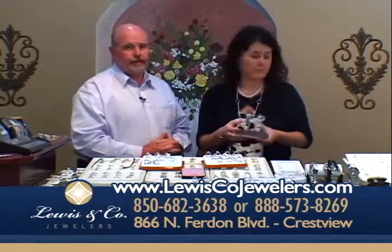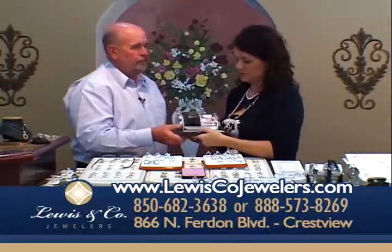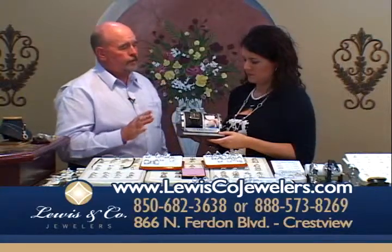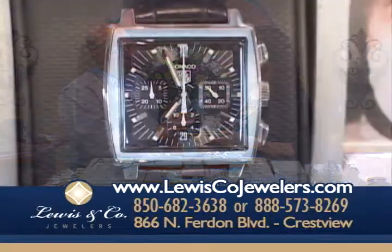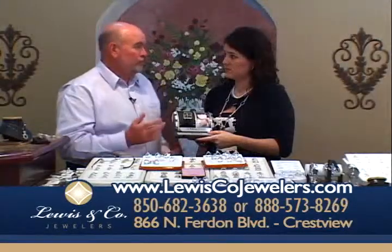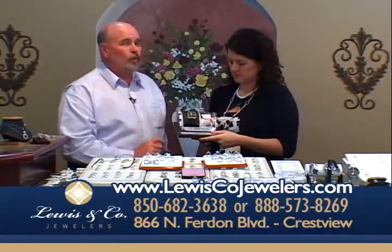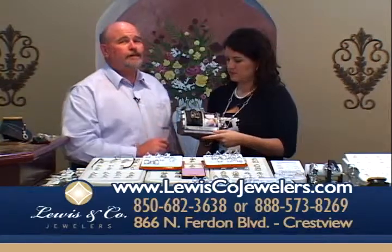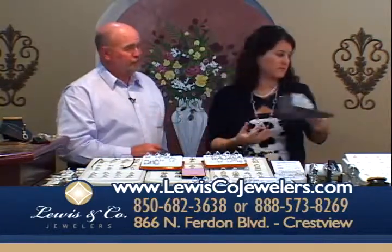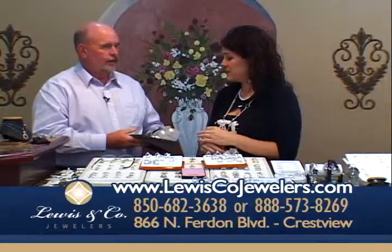We have a huge selection of Tag watches in men's and ladies'. I love this Monaco — it's been one of their standard watches for many, many years. We do have the Steve McQueen watch over there too. This watch became popular from the movie where he was the race car driver, and this was the Monaco that Tag built for him. Tag has been around for over 150 years — Tag is how the world keeps time. I wear mine all the time and just absolutely love it.